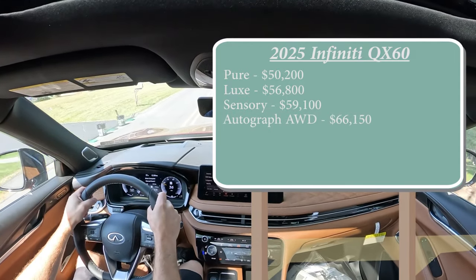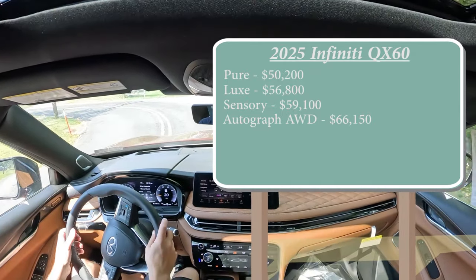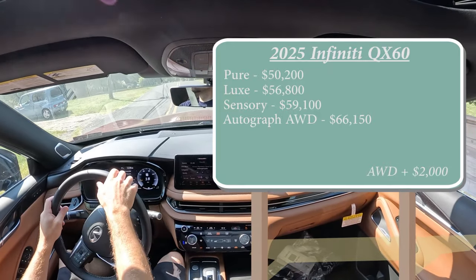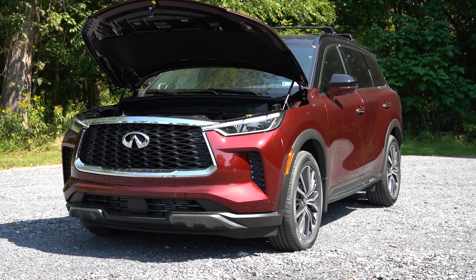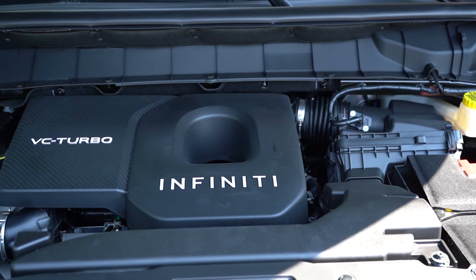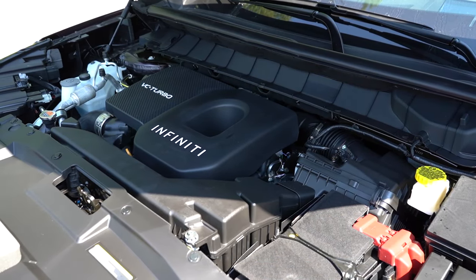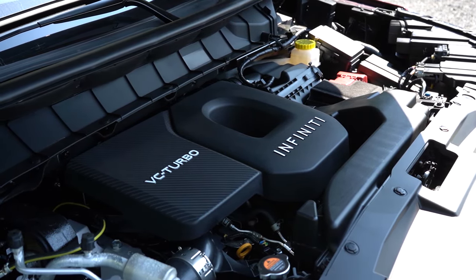We have the Autograph with us here today, and that is the only trim that comes standard with all-wheel drive. The others come standard with front-wheel drive; you can add AWD for $2,000. Regardless of trim level, the powertrain is the same — and this is the one big change for 2025. There is no longer a 3.5-liter naturally aspirated V6; it has been replaced with a 2.0-liter turbocharged four-cylinder. Power numbers come in at 268 horsepower at 5,600 RPM and 286 lb-ft of torque at 1,600 RPM.